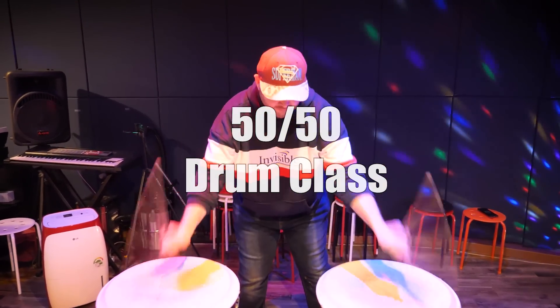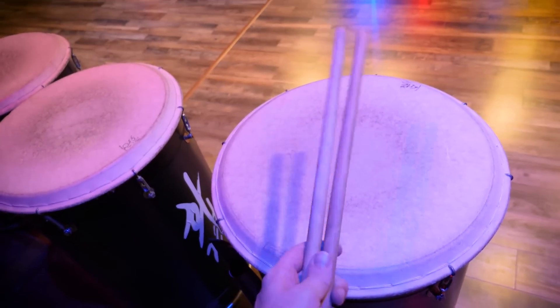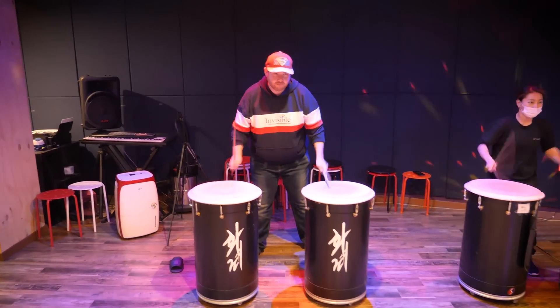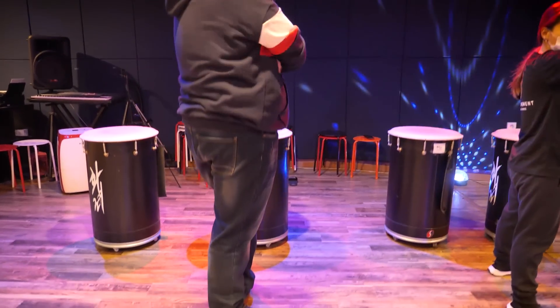Finally, check out a Korean traditional drum class, where the drums are set to popular K-pop songs. In this lesson, we learned how to drum to the BTS song Idol. Mic drop.